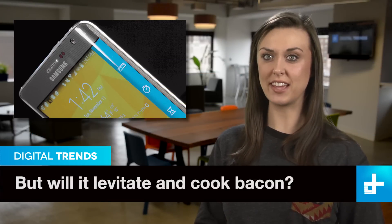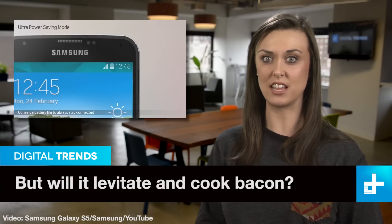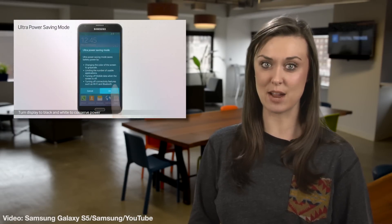Outside of the iPhone, few handsets can manage as much pre-release hype as a new Samsung Galaxy, the firm's flagship phone. The newest iteration, the S6, is coming soon, and word is it'll have some serious cameras built in.